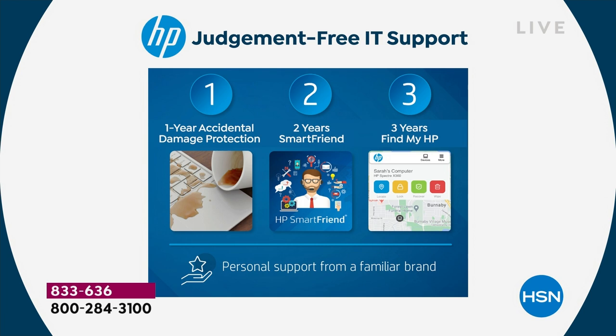Number two: two years of HP Smart Friend. Any question you have for the next 704 days — two years — such as how to use widgets on Windows 11 or how to move everything from your old computer to your new one, you can also check out PC Mover on hsn.com.